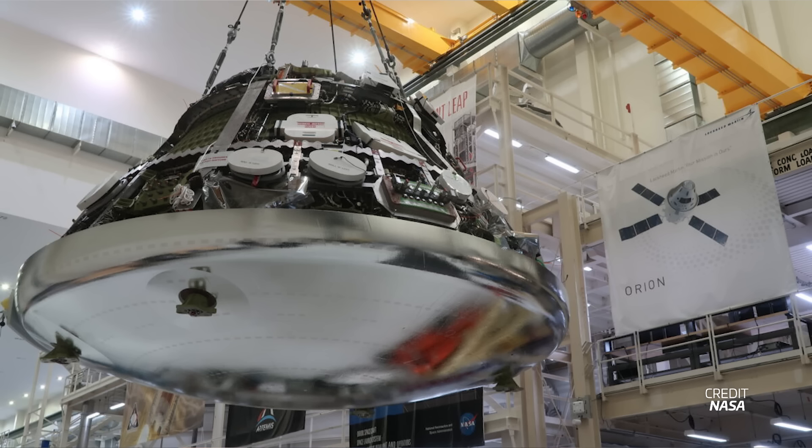NASA announced the successful integration of the Artemis II Orion crew capsule with its European service module. The operation took place at the Neil Armstrong Operations and Checkout Building at the Kennedy Space Center on October 19th. Now that it's complete, teams have a lot more work to go through until all is ready for mating with the SLS rocket — the two parts will be powered up and checked out during several tests in the months ahead, and key hardware like the service module solar panels will be installed as well. Before stacking with the rocket, ground crews will also have to install the launch escape system and the shrouds that protect the spacecraft during launch.